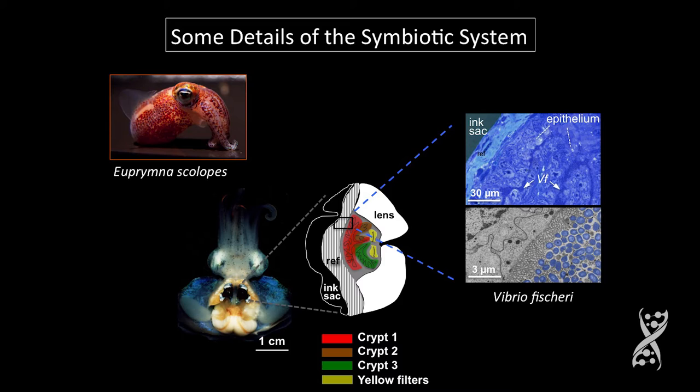The light organ is complex. The symbiont occurs in three separate independent crypts on each side of the light organ, and it's surrounded by tissues that modify the light produced by the bacteria. The light organ is like a backwards eye, except instead of photoreceptive tissue, it has photogenic tissue. All the analogs of the eye are present, with tremendous evolutionary convergence from the morphological level all the way down to the developmental induction of these tissues to be eye-like.